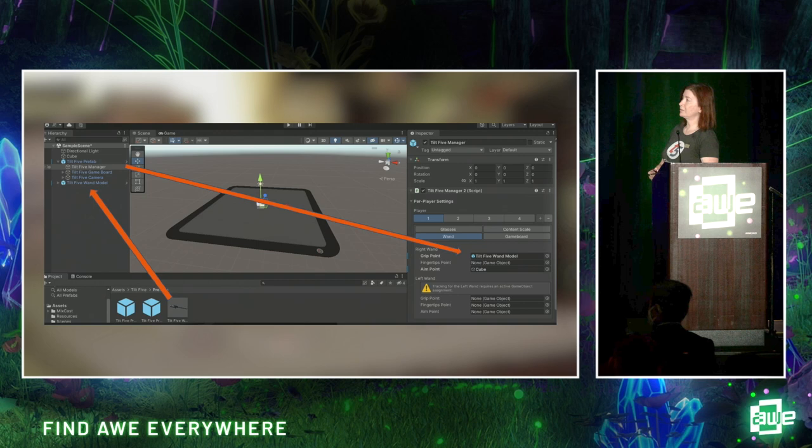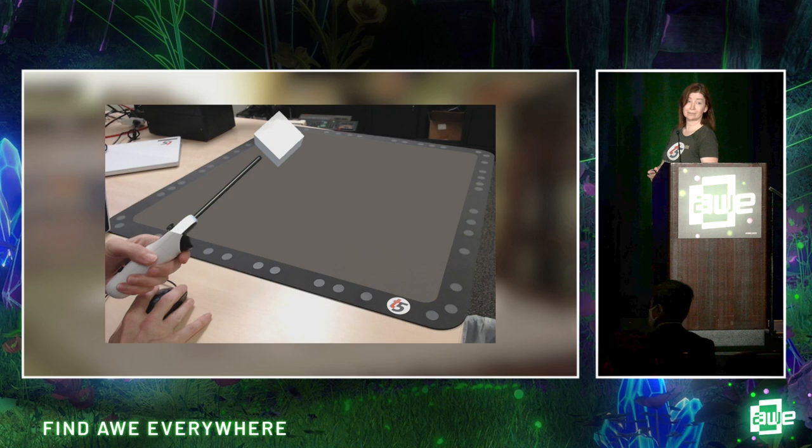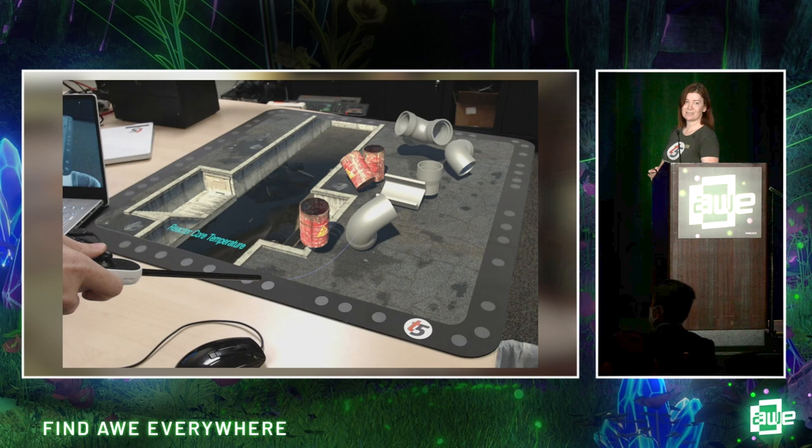Here's a little example. Many of my projects have almost zero code in them. We have a lot of features you can pull in from our examples, like drag and drop. I just pulled in a wand 3D model, dragged it into the Tilt 5 manager, dragged in a cube — and immediately the cube is stuck to the end of the wand exactly where you expect it to be. We also have tools like physics guns that let you pick up objects — it's just drag and drop.